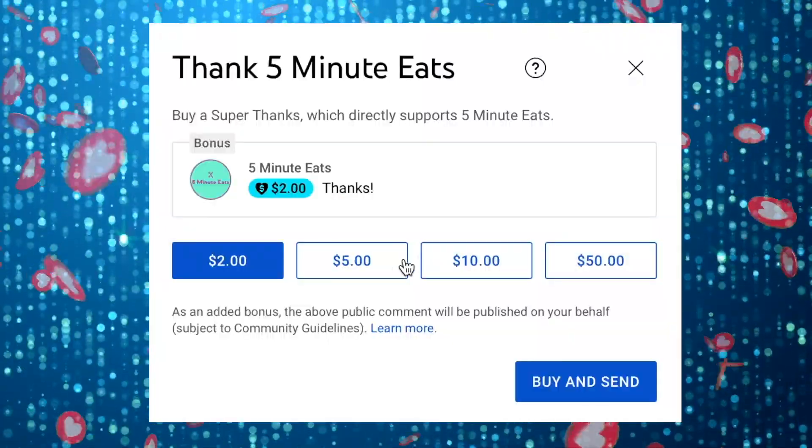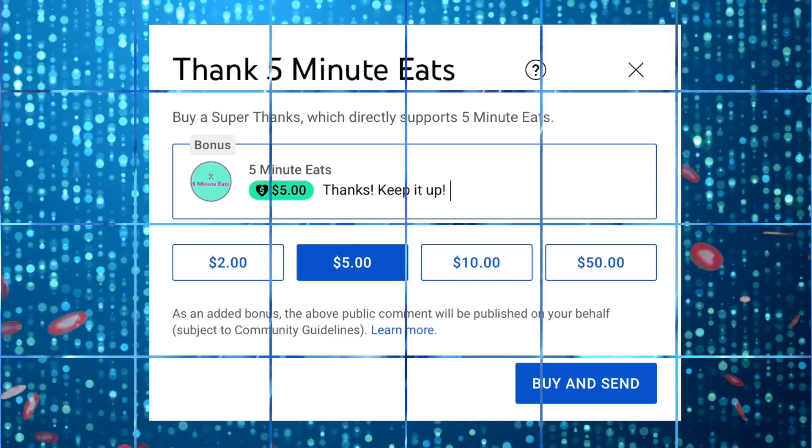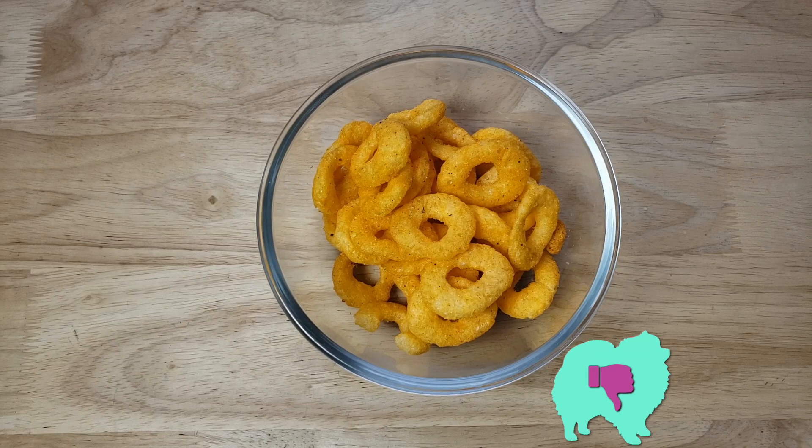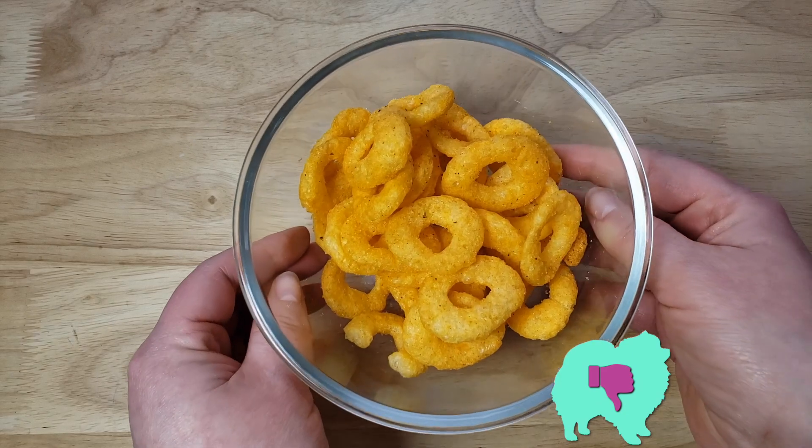If you like what we're doing here, please consider sending a super thanks — it helps us continue to provide more amazing content. Alright, for me this one is going to be a thumbs down. I don't hate it though, but I think that after having the Crocodiles, I feel like those were a lot better and more intensive of flavor.